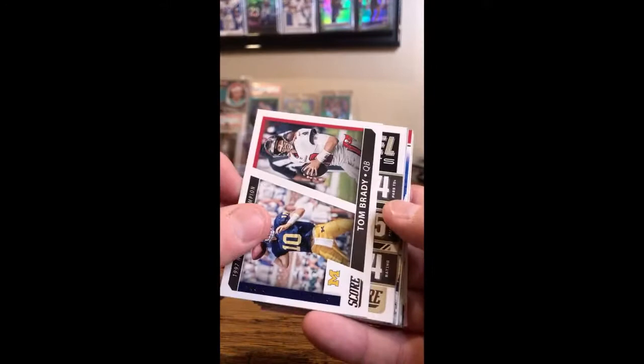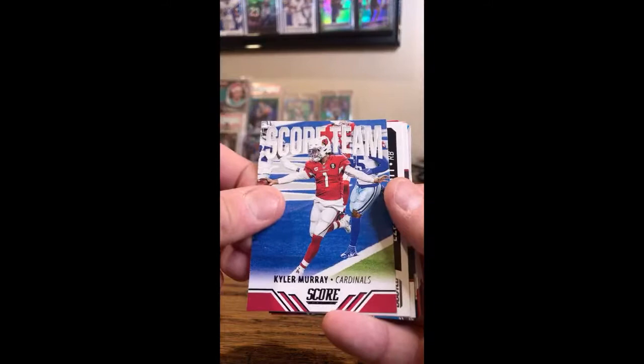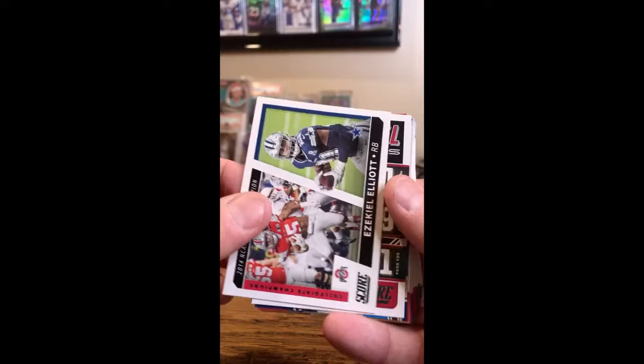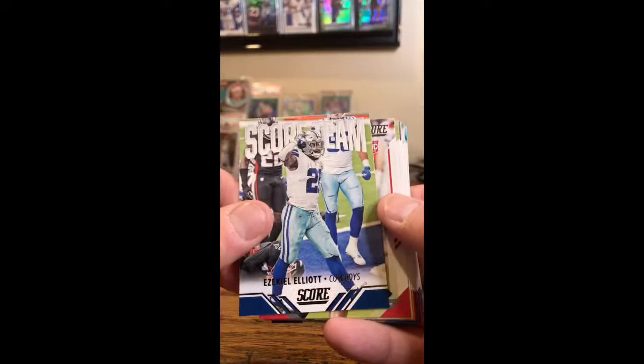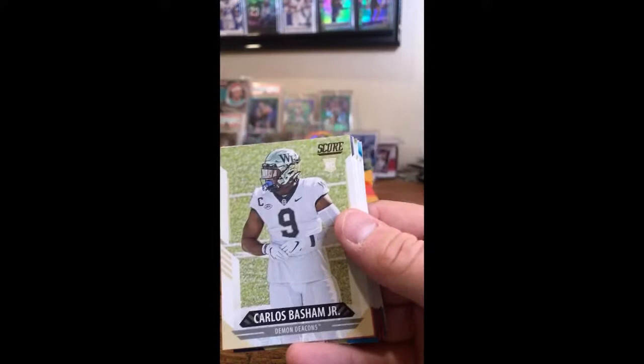Tom Brady for the Bucs, national champion. Next level Drew Brees insert, Saints. Rams game face Aaron Donald. Kyler Murray score team insert, Cardinals. Zeke Elliott Cowboys national championship insert. Kyler Murray, Cardinals. Luke Kuechly game face, Panthers. Zeke Elliott score team, Cowboys. Trey McKitty for the Georgia Bulldogs — he plays for the Chargers now. Carlos Basham Jr. — that'll go to the Bills. Kyle Trask — that's the Buccaneers.